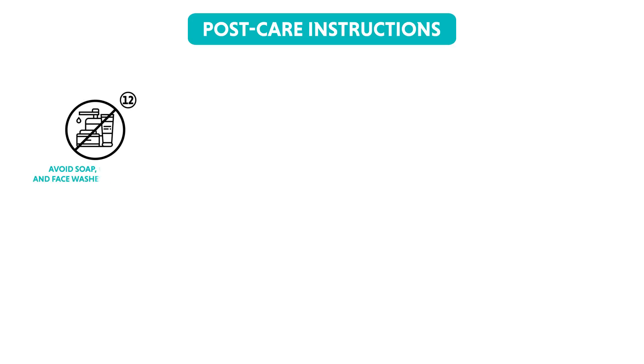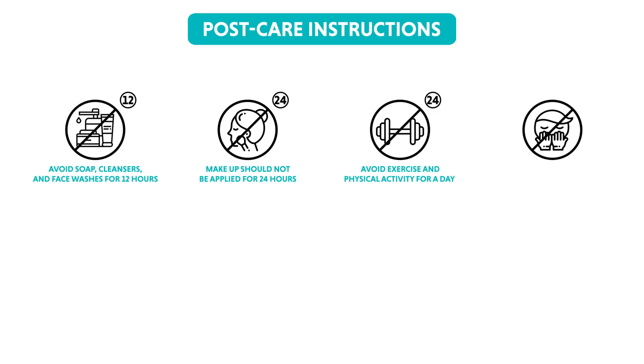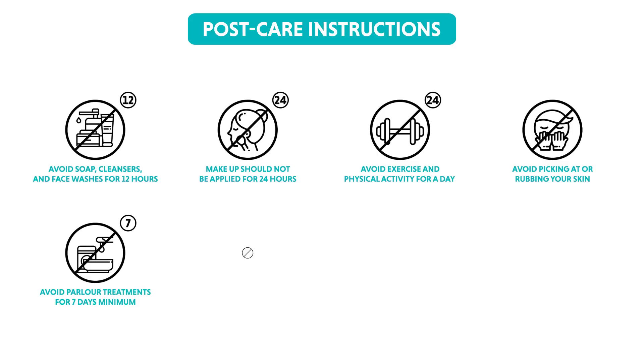To maintain your results with laser toning, it's imperative to follow a skincare routine. Right after the session, your skin may be slightly more sensitive than usual. Avoid soap, cleanser or face wash for 12 hours. Use lukewarm water to wash your face. Makeup should not be applied for 24 hours. Exercise and any major physical activity should be avoided to prevent any sweat buildup. Do not pick or rub your skin to avoid further skin irritation. Do not undergo any parlour services for a minimum of 7 days. Avoid using home remedies for at least 5 days post the treatment.